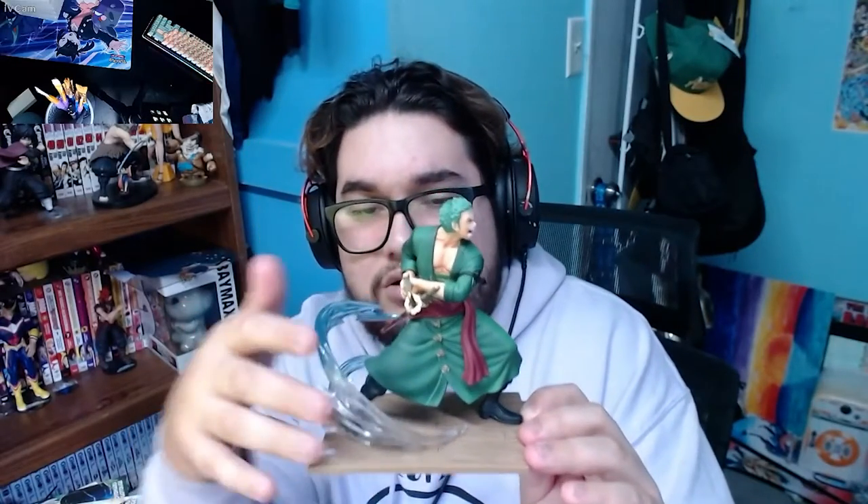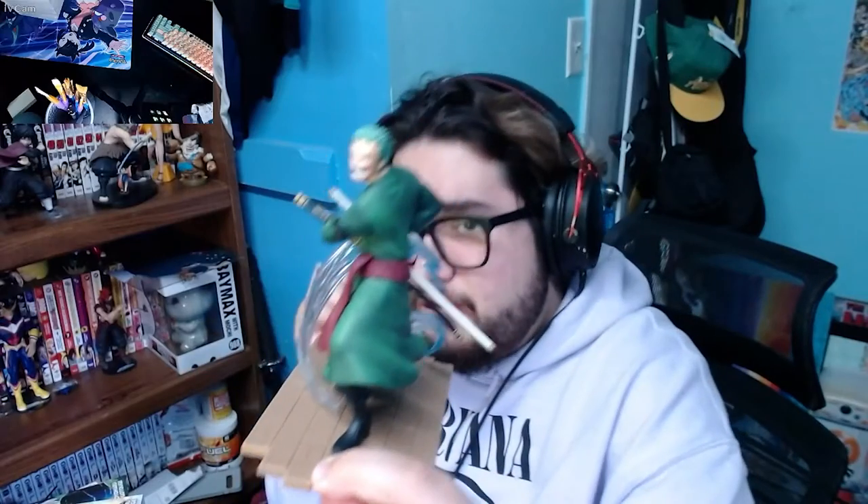I got another one - a Zoro figure. It's a bit outdated and I think I'm gonna get another one that's a little bigger, but I don't think this one's bad. I forgot what company makes it, but I also got this one at Box Lunch. It's nice because it has a different stand - like a little wood base with some kind of wind or aura going around him. He's in an attack pose getting ready to swing. I got it for like 20 bucks, relatively cheap.